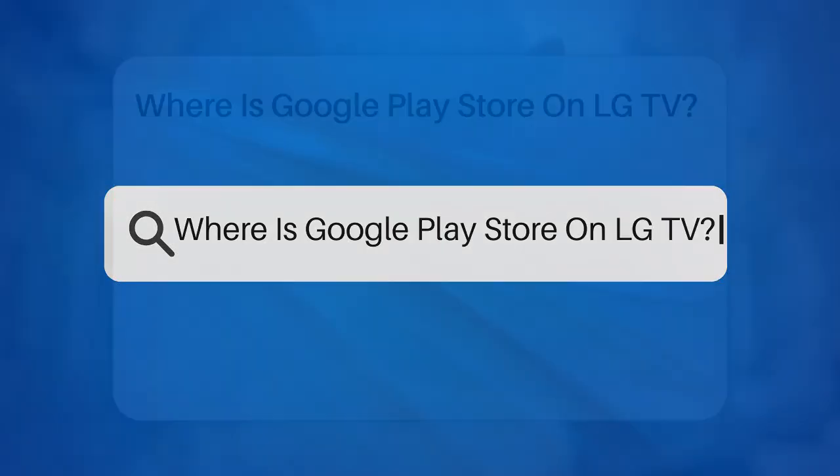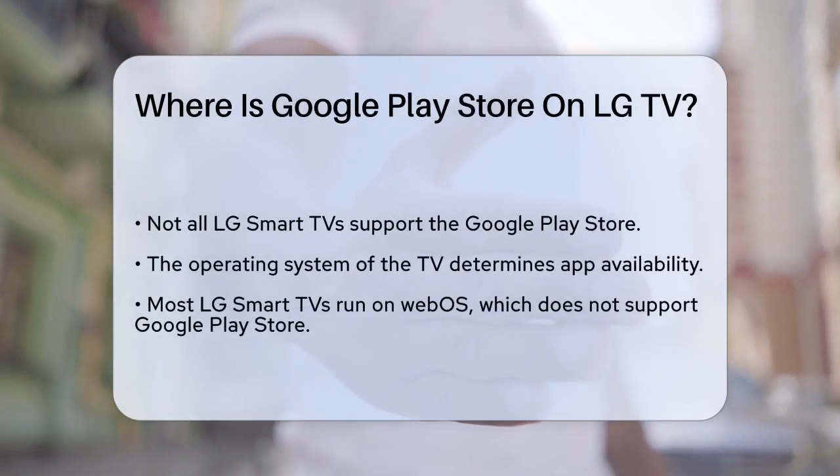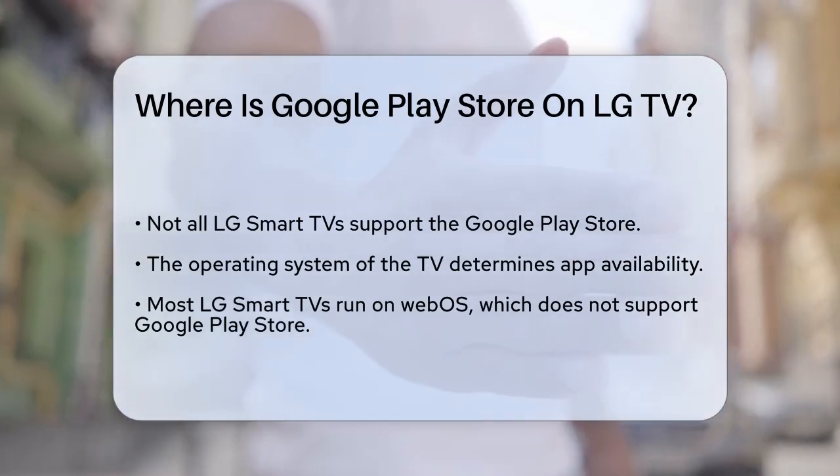Where is the Google Play Store on LG TV? If you're wondering where to find the Google Play Store on your LG TV, you're not alone. Let's break it down step by step.